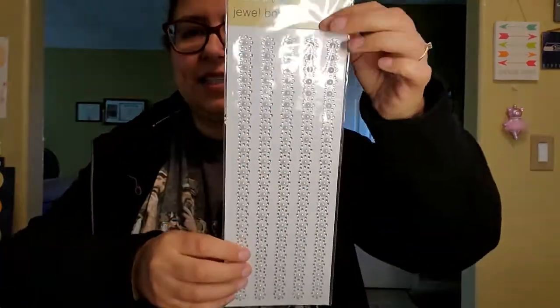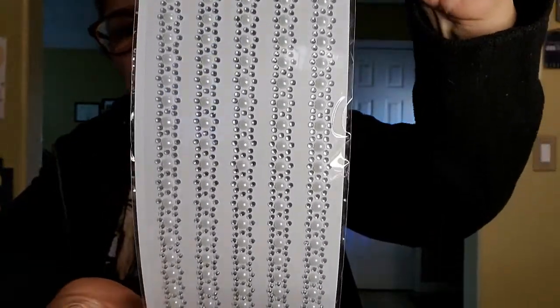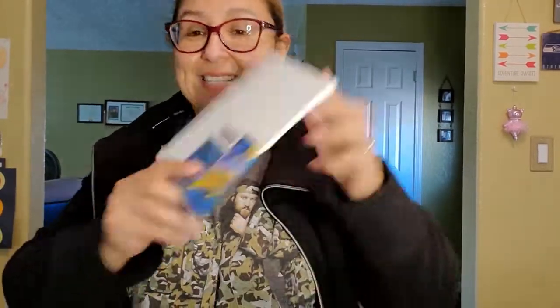The next thing I got for our craft is these jewelry border stickers - look at how cute that is! I just thought they were so gorgeous, so I went ahead and got those.